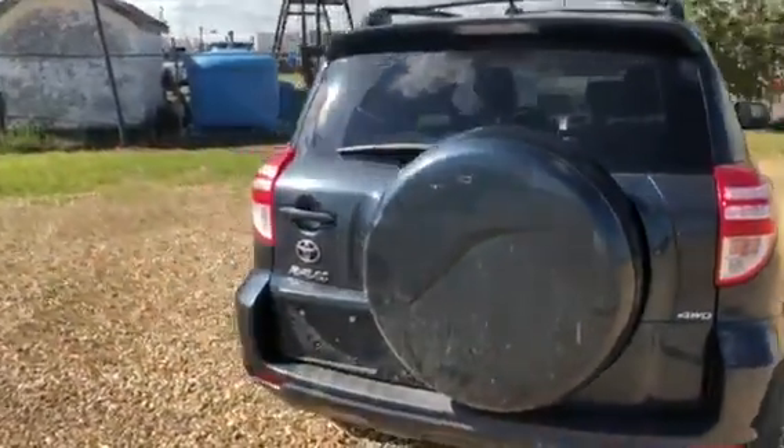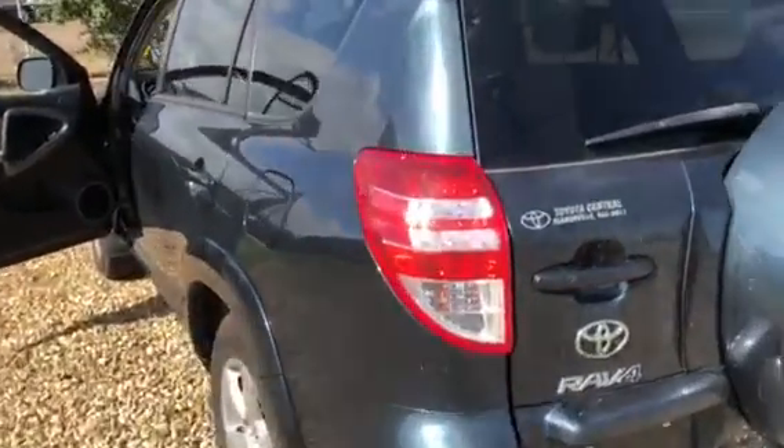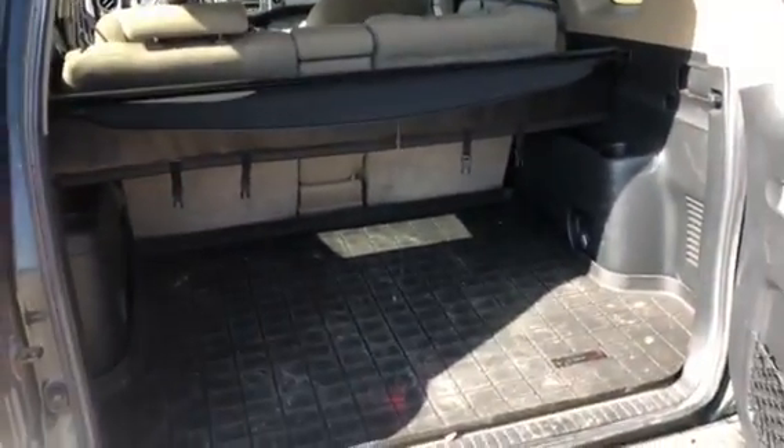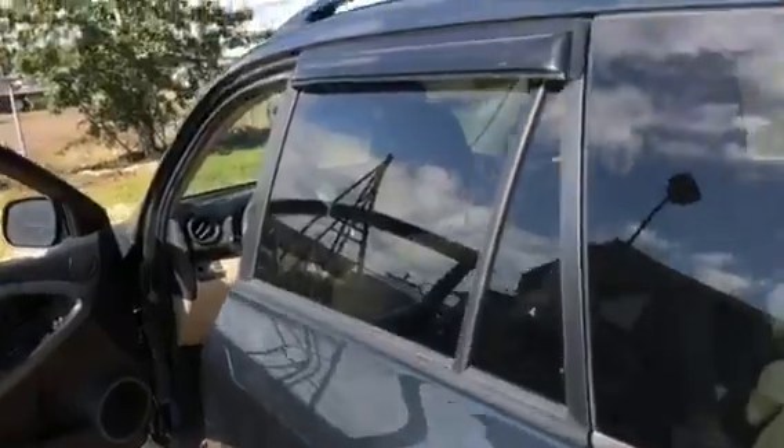This is a four wheel drive model. I'll show you the back here. You've got the WeatherTech cargo mats, privacy cover in the back there, and the window visors.